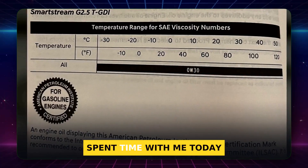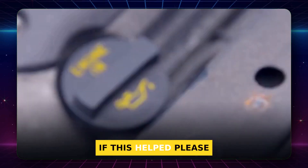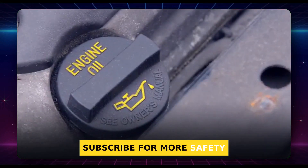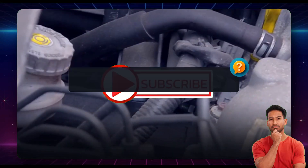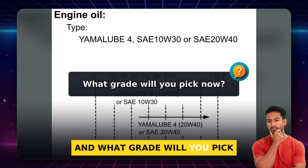This is Recall Roadmap with Morgan, and I'm glad you spent time with me today. Thanks for watching. If this helped, please subscribe for more safety-first car advice. Which scenario on our checklist matched your car, and what grade will you pick now?